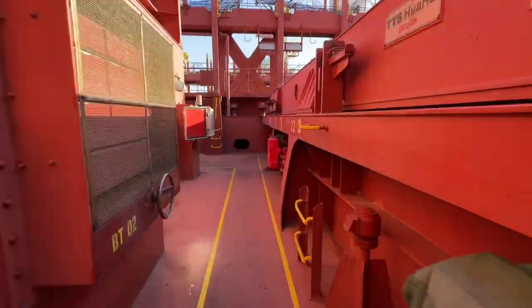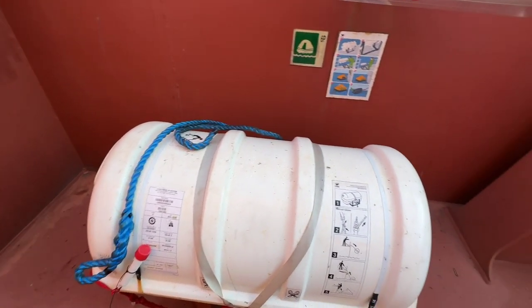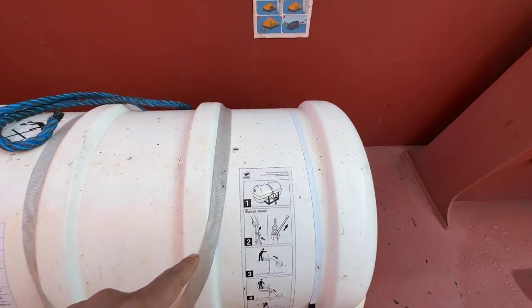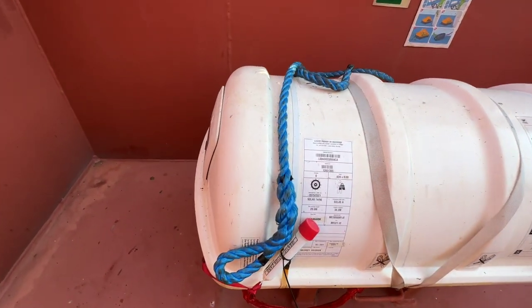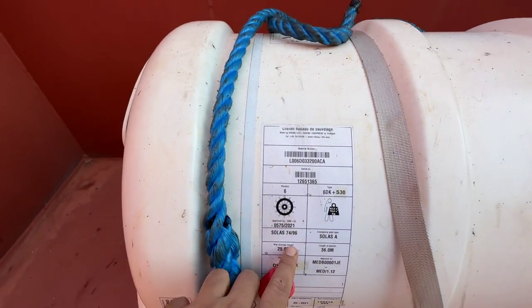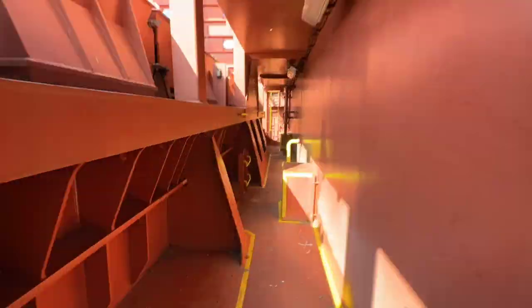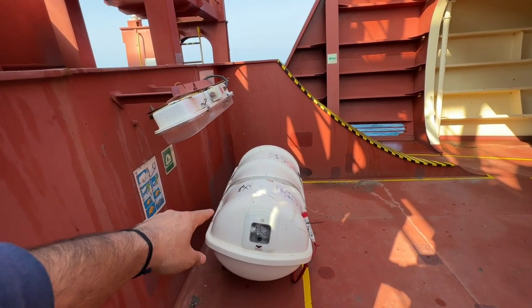Now I will show you the forward life rafts. This is the port side forward life raft, which has a capacity of 6 persons. The launching procedures are on top of this life raft cover. And the same — one more life raft we have on the other side, that is the starboard side, with the same capacity. Here is the second life raft on the starboard side.